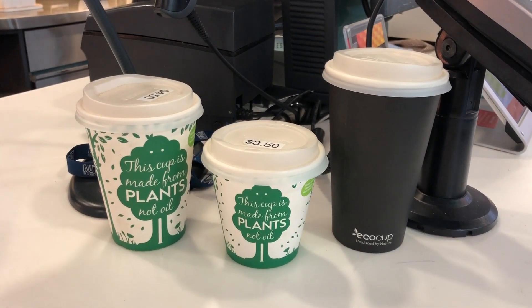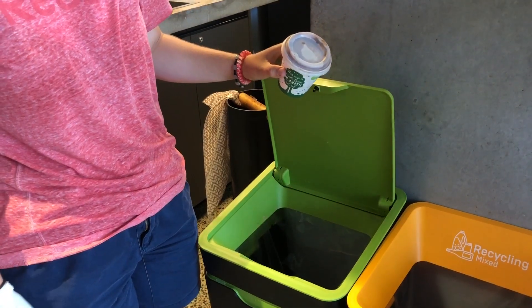Any of the commercially compostable items, such as the cups that the coffee comes in at all the AUT cafes, and napkins, and wood, also go in the organic bin.